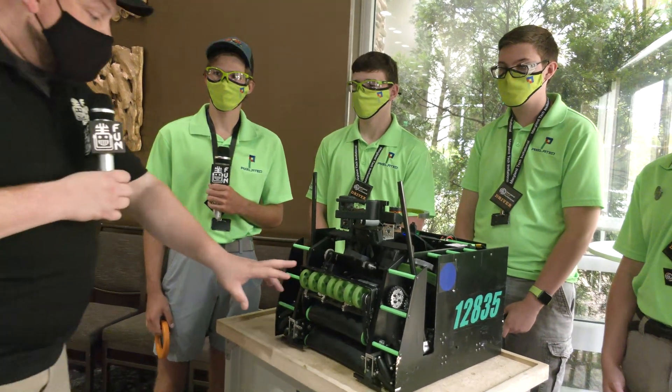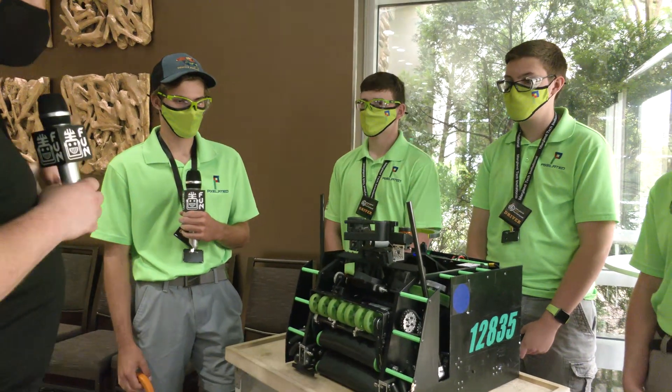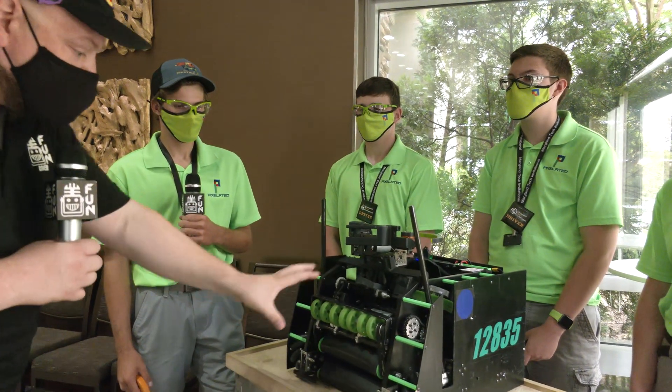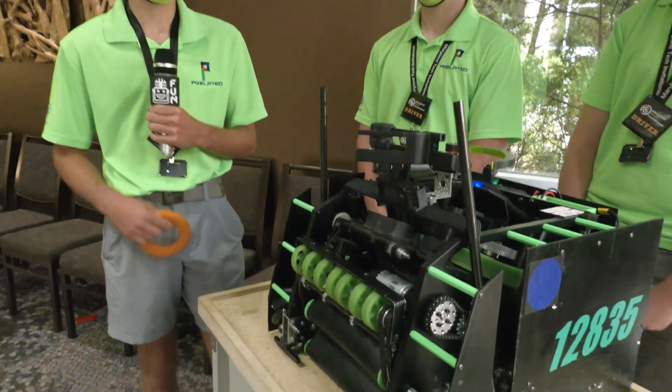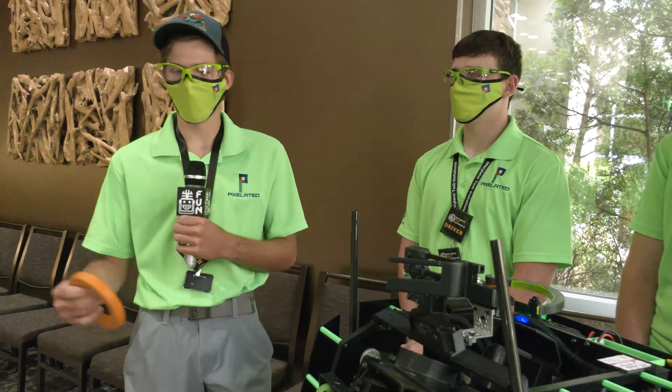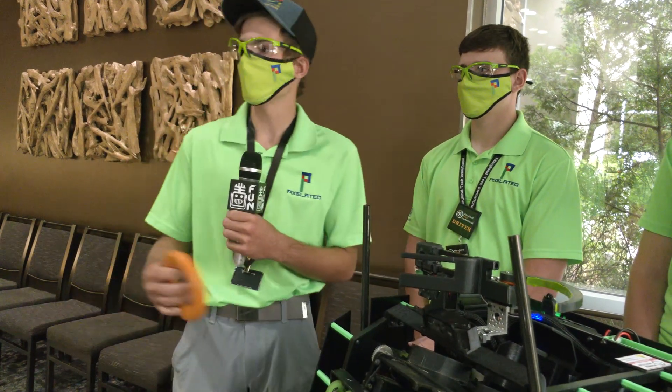Starting on this robot, we're going to talk about your intake. Talk to me about some of the design process and the iterations you went through. Yeah, so starting out at the beginning of our season, we had several ideas — we had an all belt system, an all wheel system, and we kind of made a hybrid version of that.